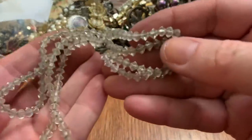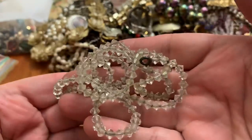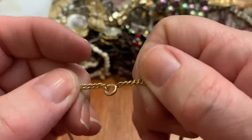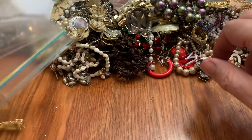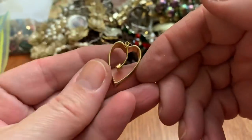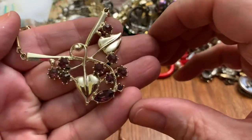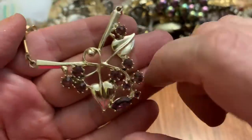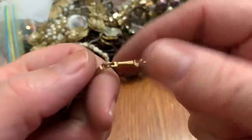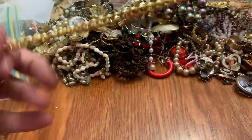Some plastic beads — oh wait, they might be glass. A little chain. A little heart — three eighties. This necklace has got purple stones in it, and the chain is broke.